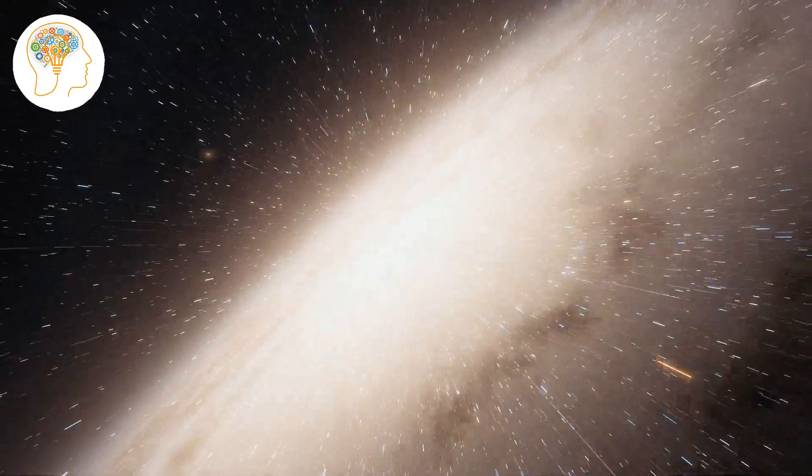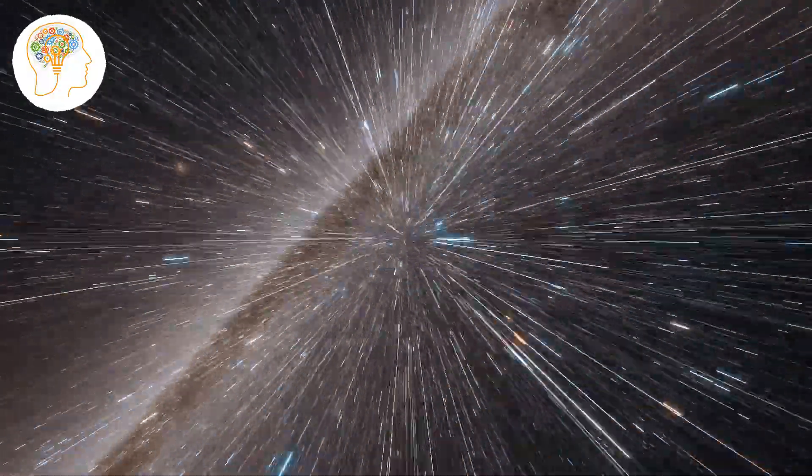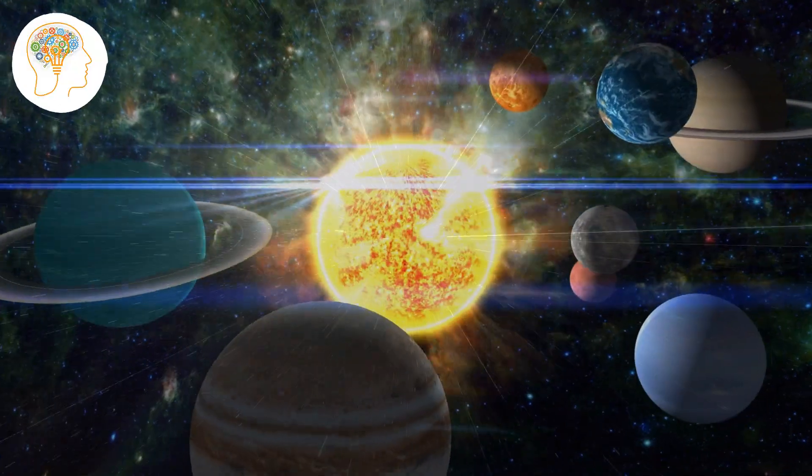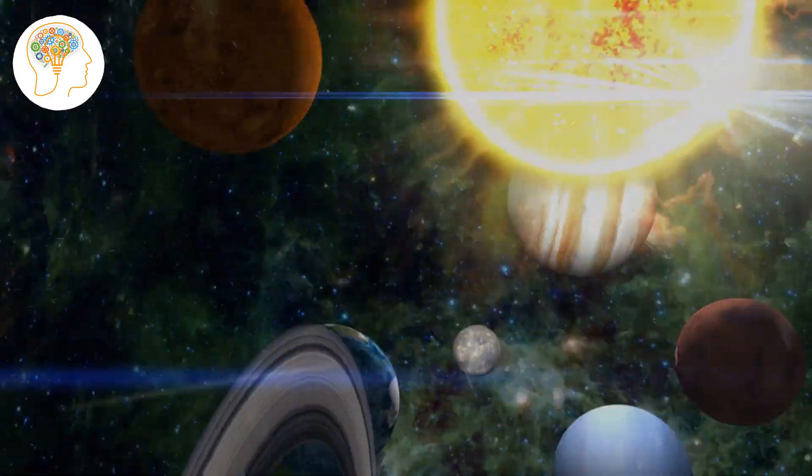Our solar system is located about 25,000 light-years away from the center of the Milky Way, in one of the spiral arms. Our solar system is a collection of planets, moons, asteroids, comets, and other celestial bodies that orbit around a central star — the Sun.